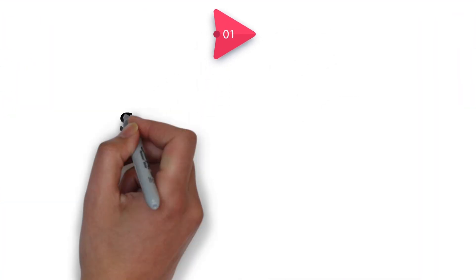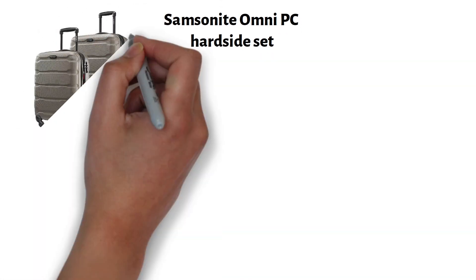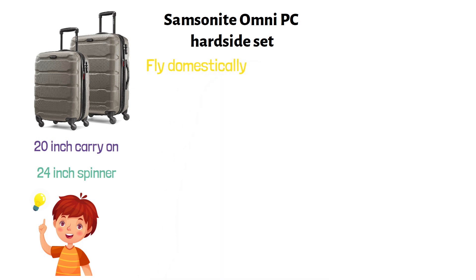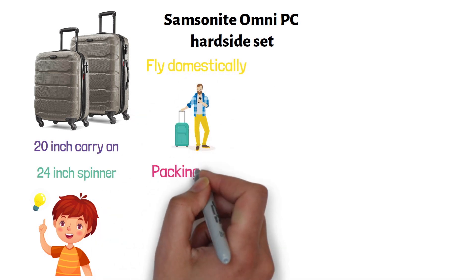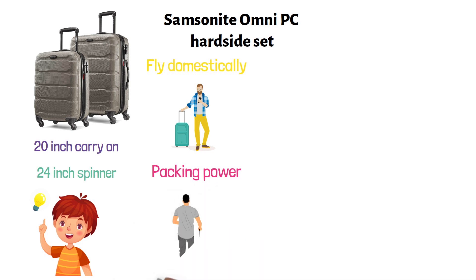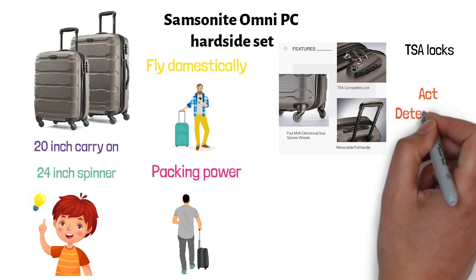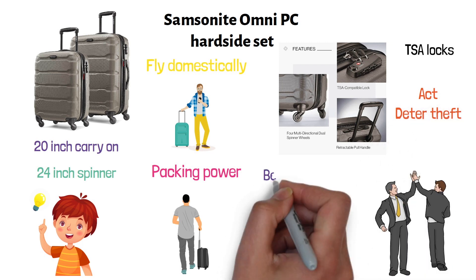At number 1 we have the Samsonite Omni PC Heartside Set. This is a two-piece set that contains a 20-inch carry-on and a 24-inch spinner. The former meets the carry-on size restrictions for those looking to fly domestically and stay light, while the latter will maximize your packing power and is ideal for checked baggage on longer trips. It comes with side-mounted TSA locks that deter theft and guarantee that only you or your TSA agent can have easy access to your belongings when you travel.